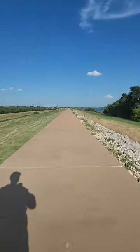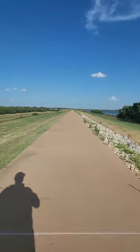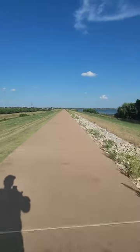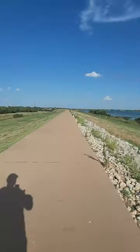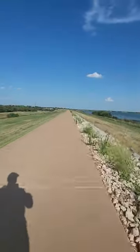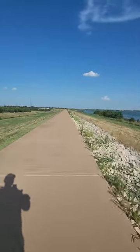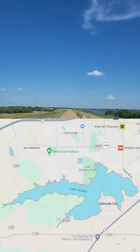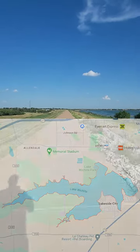Seeing a deer like that out here at this time of day was pretty wild. Anyway, as you see, I'm riding along the dam, and this is at Lake Wichita, here in Wichita Falls, Texas. I want to tell you a little bit about the lake. According to the Texas Parks and Wildlife Department, the location is on the south side of the city of Wichita Falls, off of Texas Highway 79.